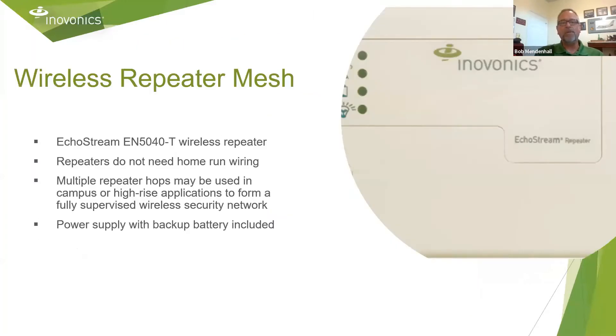This is our EN5040T wireless repeater. Depending on the size of your installation, you may need one or several of these repeaters. This repeater requires no home run wiring and supports multiple repeater hops. It can be used in a large campus application or a high-rise application. It has a power supply — that's the dash T — so we apply power to it and it comes with a 24-hour backup battery, facilitating communications from end devices, the transmitters, to the receiver.